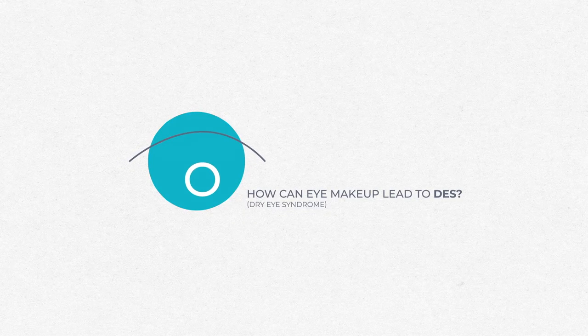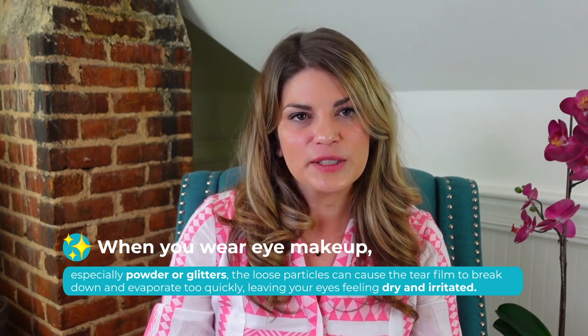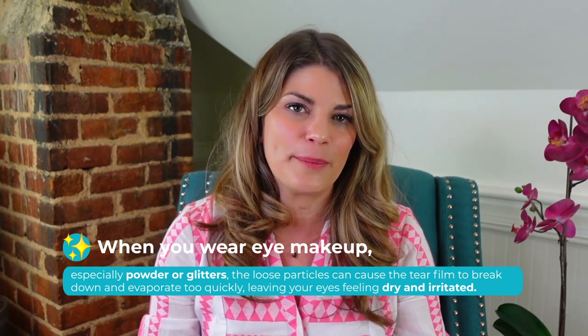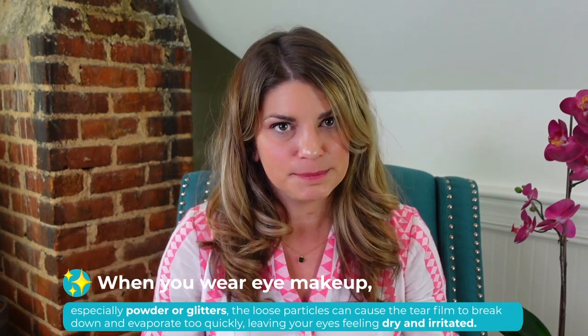Let's talk about how eye makeup can actually lead to dry eye syndrome. The surface of your eye is covered by a nourishing layer of tears composed of mucus, oil, and water. The production and turnover of the tear film helps keep our eyes comfortable and seeing clearly. When you wear eye makeup — especially powder or glitters — those loose particles can cause the tear film to break down and evaporate too quickly, leaving your eyes feeling dry and irritated. This usually occurs within 30 minutes of applying your makeup.